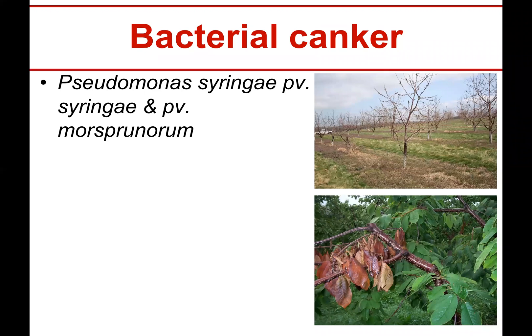Bacterial canker — as if fungal cankers aren't enough — is a serious problem. You can see here, this is a site I visited way back in the day with a loft team, and there is a black canker at almost every cherry tree in this planting, just above the graft union. It's awful.